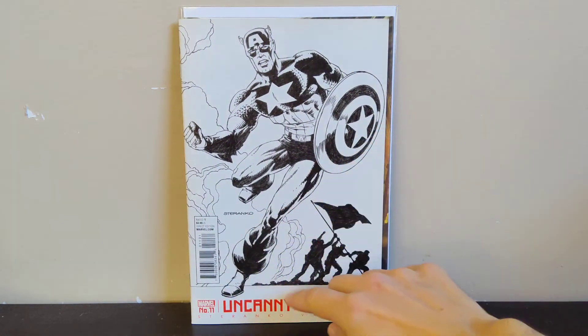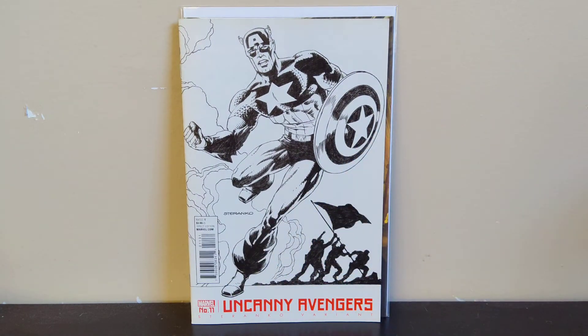Next we got Uncanny Avengers number 11 — this is a Jim Steranko variant. I like Jim Steranko's art. I don't have any of his iconic covers from the '60s and '70s, unfortunately — hope to get those one day — but this one was kind of cool. I've never seen this before; it's got Cap on there with the Iwo Jima guys in the background, so I was happy to find this.